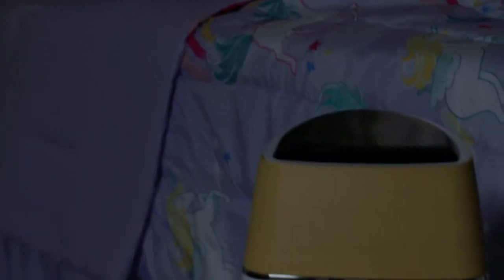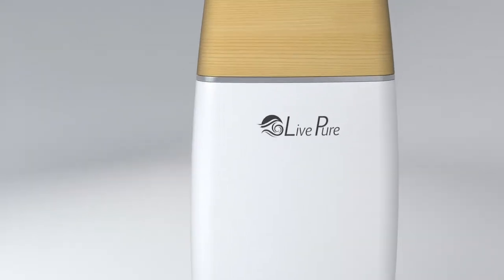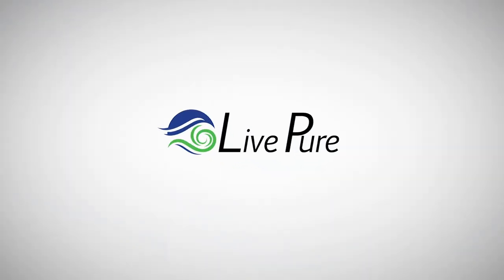Let Live Pure surround you and your family with the air nature intended you to breathe, and be at peace as you move through your journey of life. Live Pure air purifiers — breathe your best.